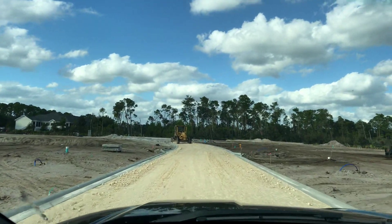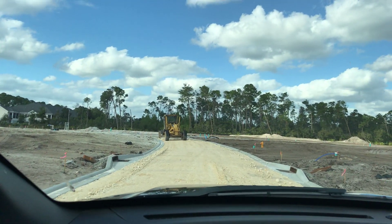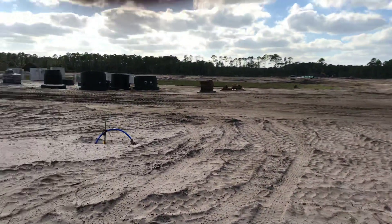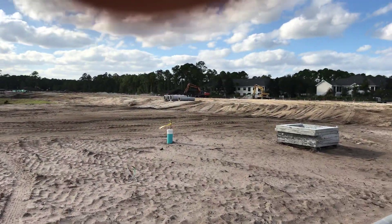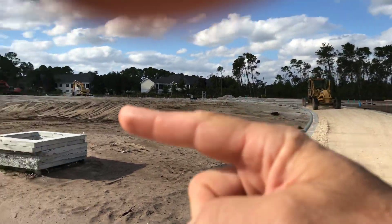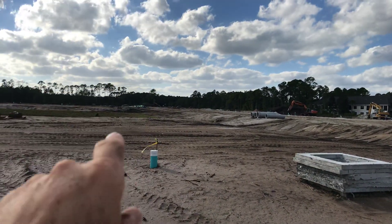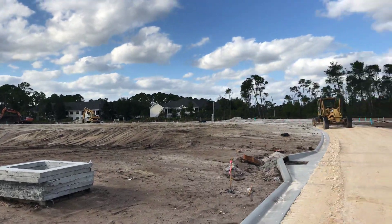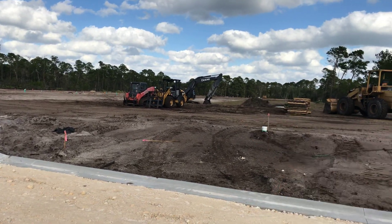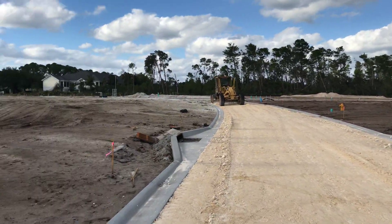I'm going to stop up here at this road grader and then we're going to get out and look at some of these lots. As we get out, we can see the road is going to continue on around — it's going to take a left and go all the way down towards US-1. That side of the community runs along US-1 out there, and over here the road turns up and goes down into what looks like a cul-de-sac. So there are going to be quite a few lots here.